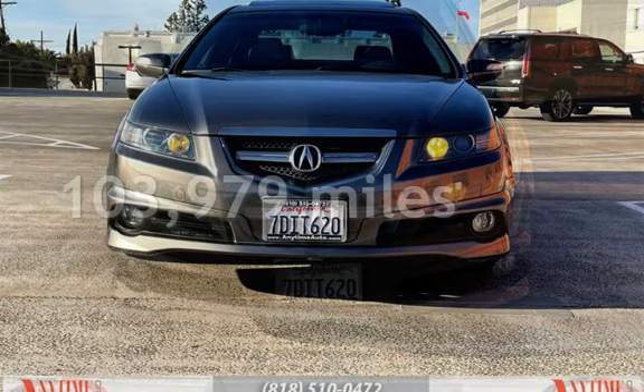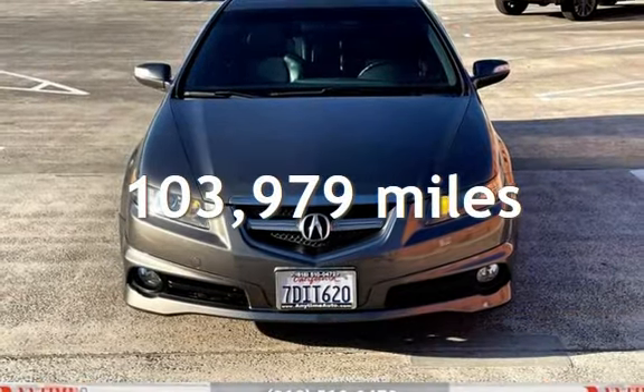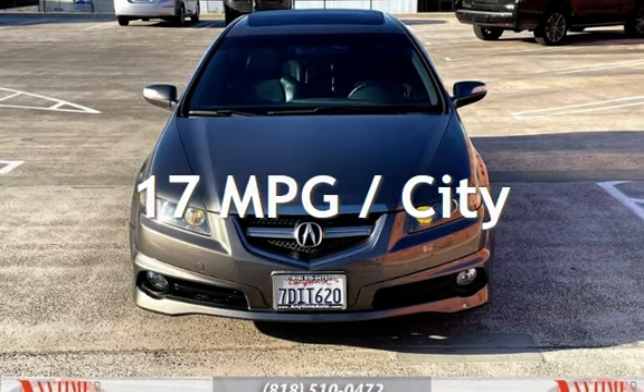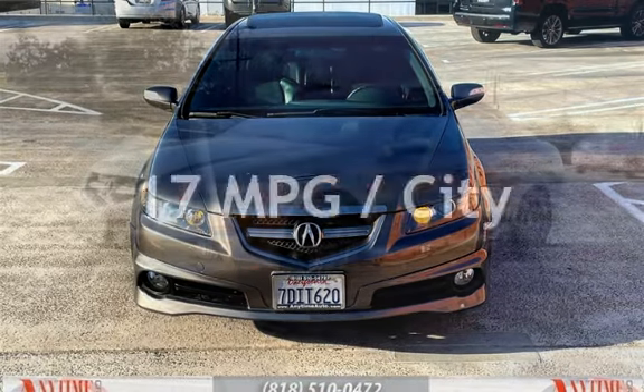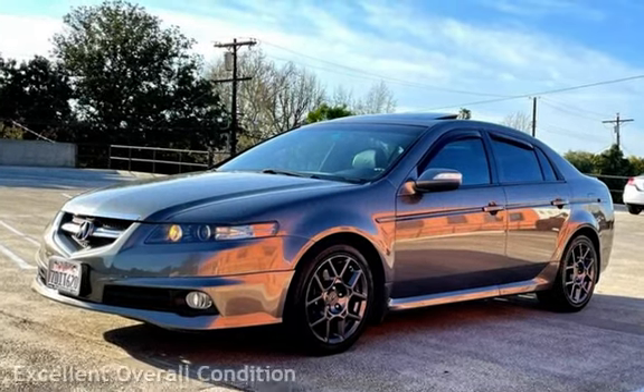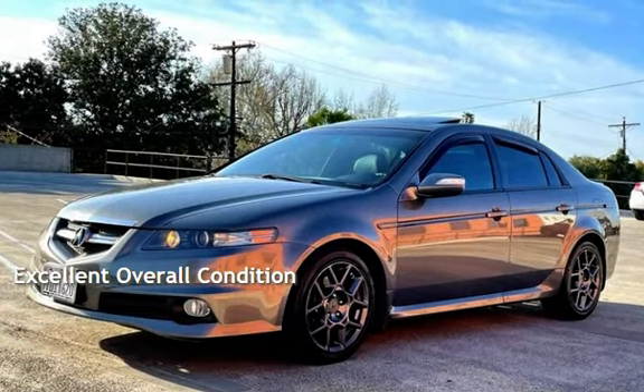This Acura has less than 104,000 miles on the odometer. Estimated fuel economy for this vehicle is 17 miles per gallon in the city, and 26 miles per gallon on the highway. This vehicle is in excellent overall condition.